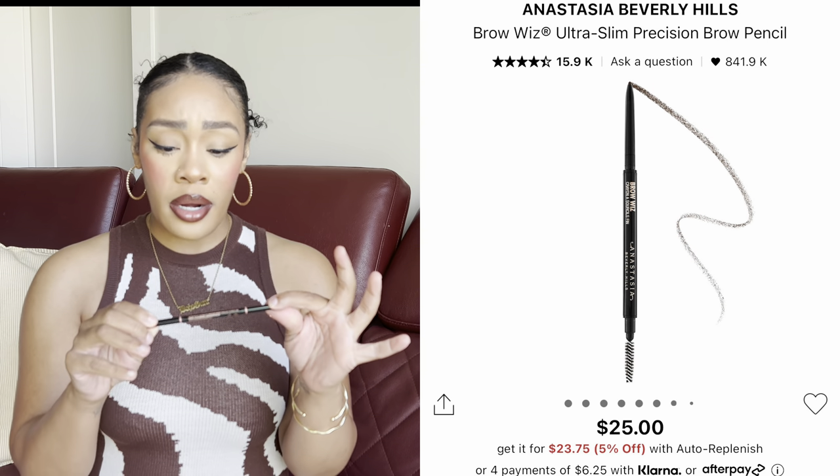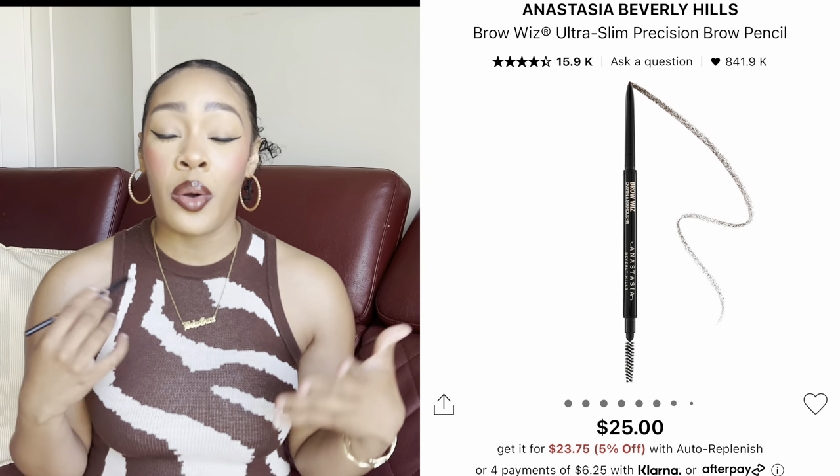For brows, the Anastasia Beverly Hills Brow Wiz — I accidentally bought this in Ebony, which is way too dark for me, and didn't realize it until the return period expired. I've been trying to mute the darkness by mixing it with browner colors. I'll probably keep it just for the spoolie. I typically like a warm or medium brown. The pencil itself is the bomb — it has the smallest point and is incredibly precise for hair-like strokes. Just make sure you get the right color.